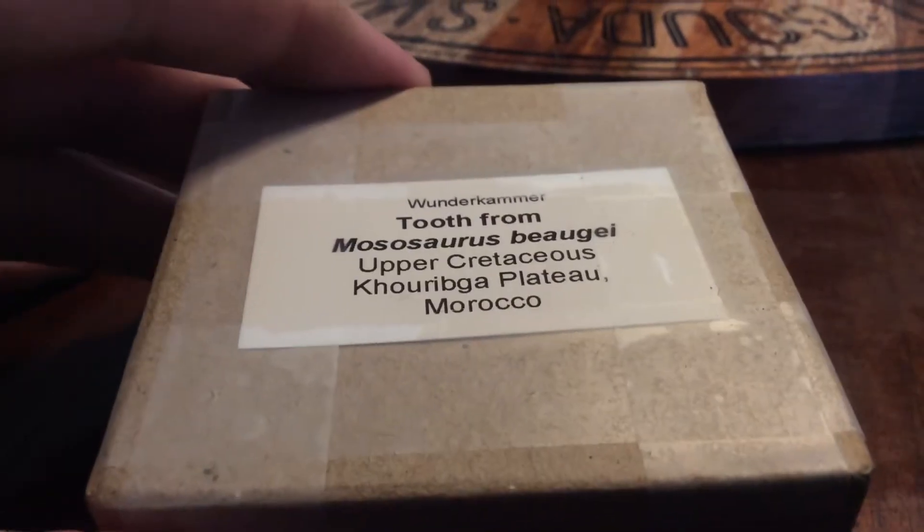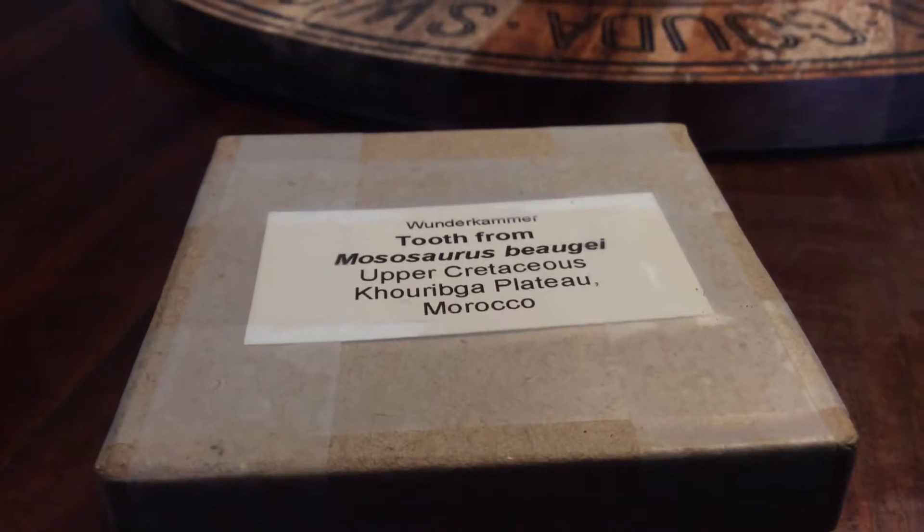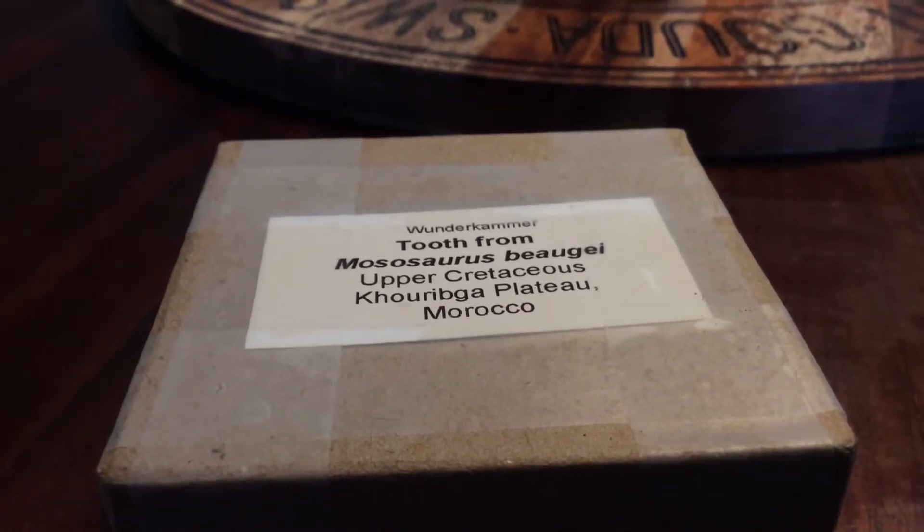This is Mosasaurus boogie-eye from the Upper Cretaceous. It lived in the Maastrichtian stage of the Upper Cretaceous.